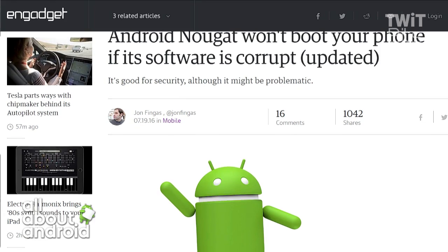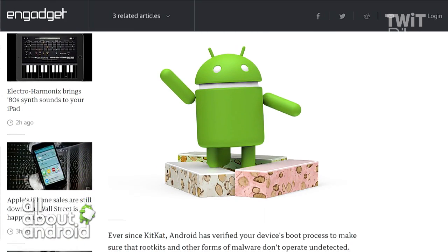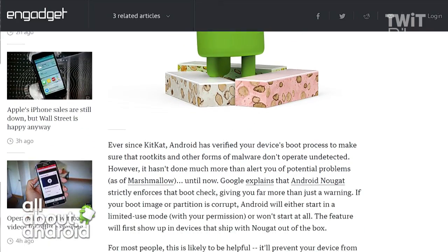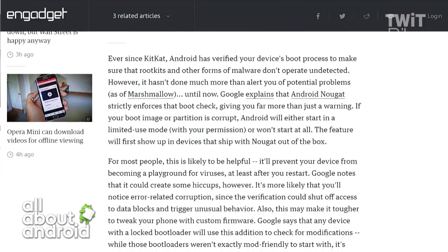In Nougat, you will now have the option to boot into a limited use mode, kind of like a safe mode, when corruption is detected. So in other words, you can still access the device even if your OS is corrupt.